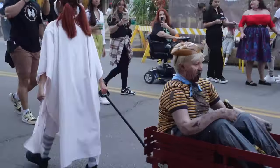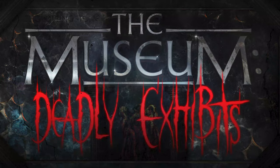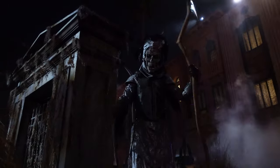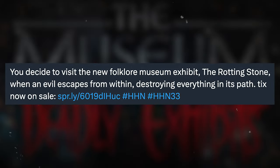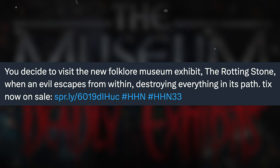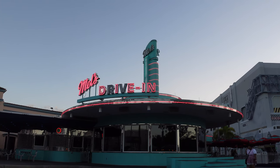Today, Wednesday, May 22nd at 10:33am, we got announced the Museum Deadly Exhibits. This is an all-new haunted house concept and the house description reads as follows: you decide to visit the new folklore museum exhibit, The Rotting Stone, when an evil escapes from within, destroying everything in its path. That was the description on Twitter, or X, and on Facebook.